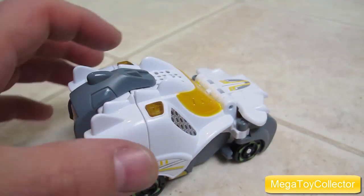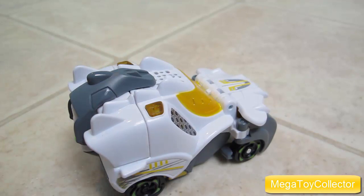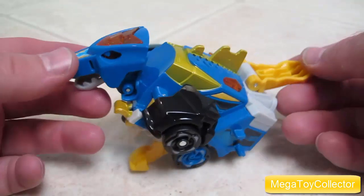And on the left side, if we press the left one, it's just the driver talking. What are you waiting for? Let's roll. Now let's look at Cruise and see how he works.